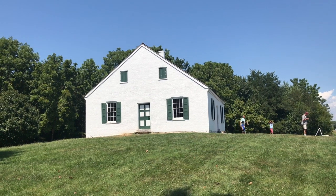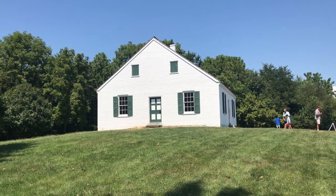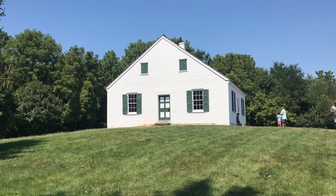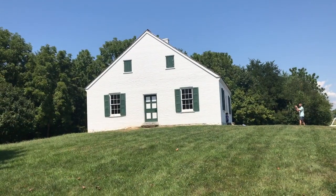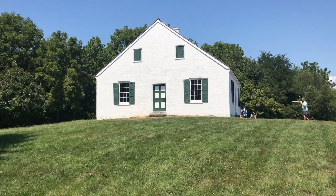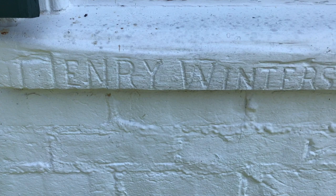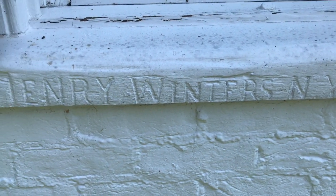What you see here is the original Dunker Church — it blew down in a windstorm in 1921 in a weakened state. Much of the wood and brick material was kept in a barn for years, then purchased by the park and reassembled, so it's a reconstruction but most of it is original material from the Civil War. There's one other interesting detail at the back of the church — graffiti written by a Union soldier. Sure enough, there it is: 'Henry Winters, New York,' carved at the time of the battle.